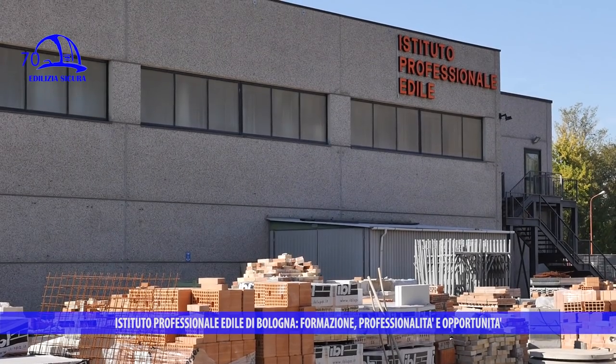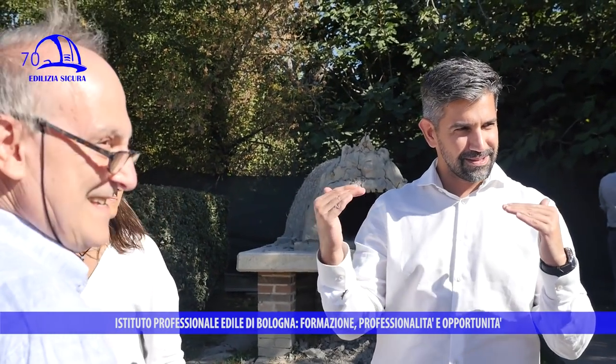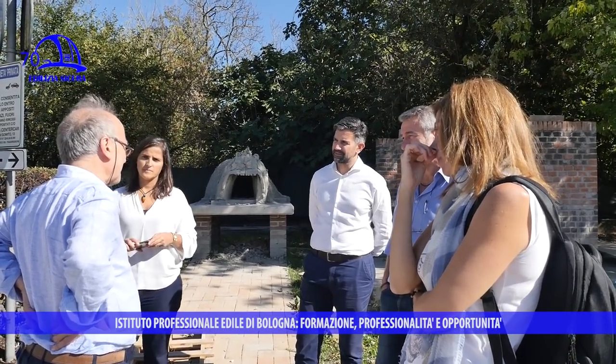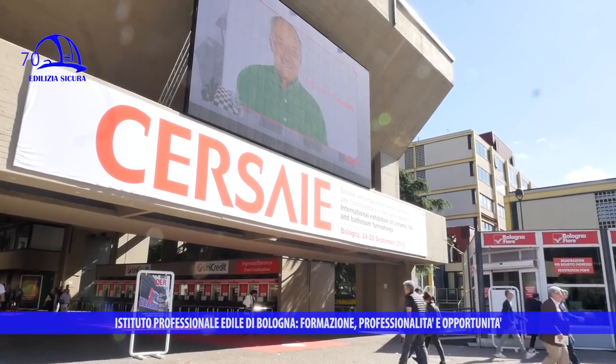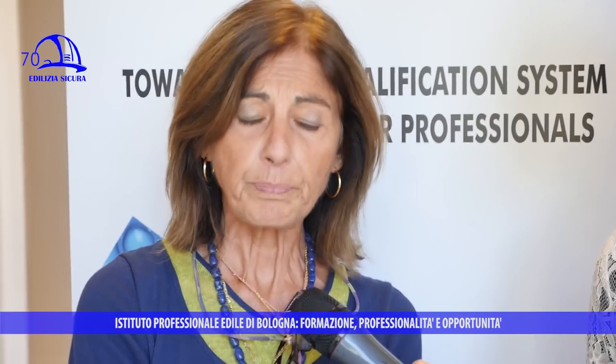All'interno del programma Erasmus+, Formedil — ente nazionale per la formazione professionale nel settore delle costruzioni — sviluppa un progetto europeo per affinare le competenze dei lavoratori dell'edilizia, prestando particolare attenzione all'efficienza idrica ed energetica in fase di costruzione o ristrutturazione. Una delegazione di partner europei ha visitato la Scuola Professionale Edile di Bologna e presentato ufficialmente il progetto, chiamato 'What is Skill?' — efficienza idrica nella riqualificazione energetica degli edifici.